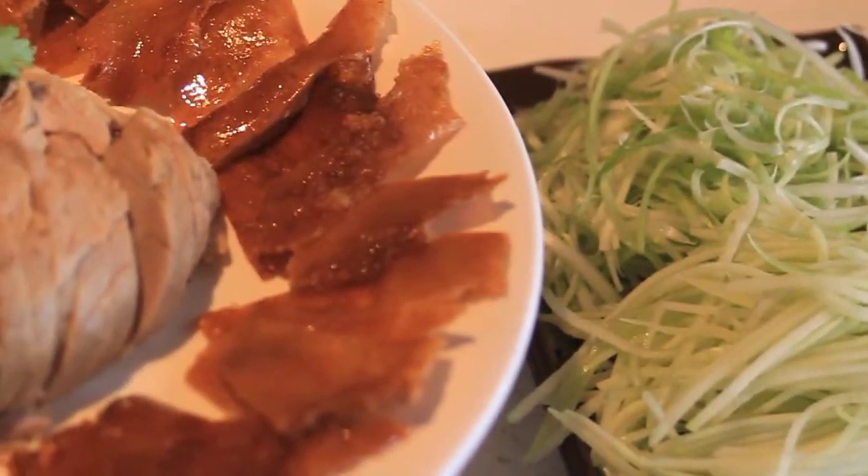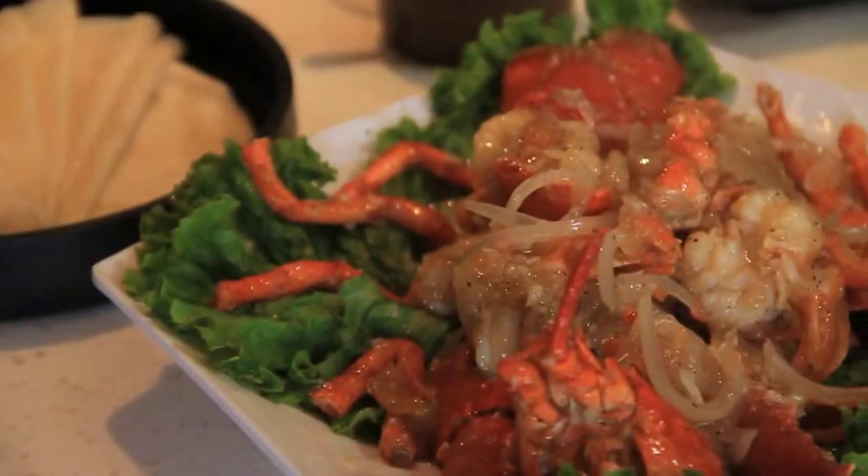I'm getting a little hungry with all this talk about the food. Do we get to try some of the dishes? Today we're going to try the traditional Peking duck and the truffle oil lobster.